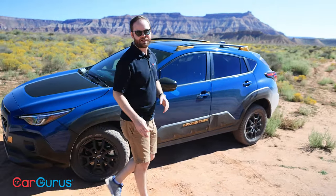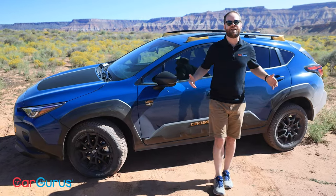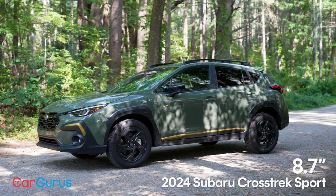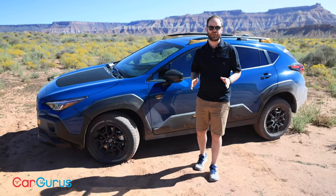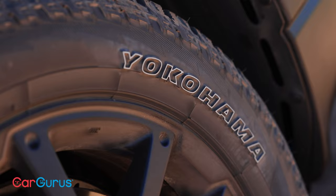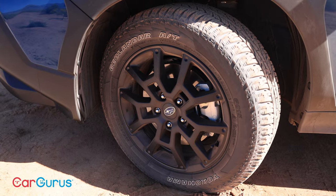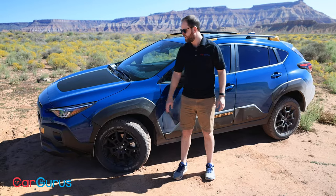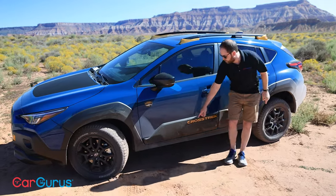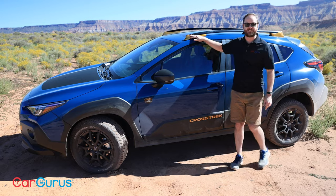Down the side is where things start to get interesting. Because it's a Wilderness, it has 9.3 inches of ground clearance instead of the regular 8.7 inches, which was already pretty impressive for the class. It sits on 17-inch Yokohama Geolander all-terrain tires from the factory — all-terrain, not all-season. And of course, there's quite a bit of extra body cladding, with the Crosstrek name in those bronze accents.